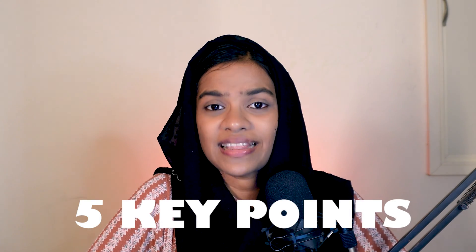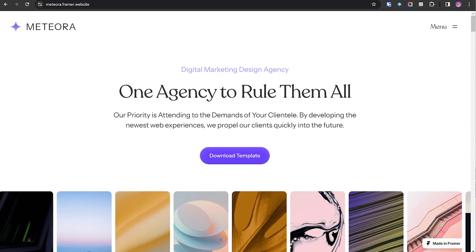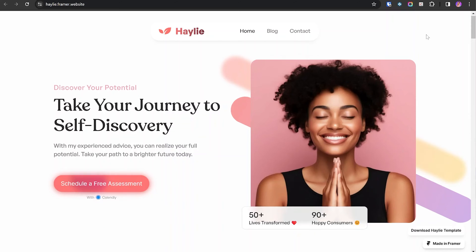I have chosen the categories of agency, business, and personal portfolio to share my opinions on selecting the perfect website. For the agency website, here are five key points on how it should look. The first point is a clear value proposition — a good agency website will clearly state what makes the agency special, using short and engaging words to explain why clients should choose them.